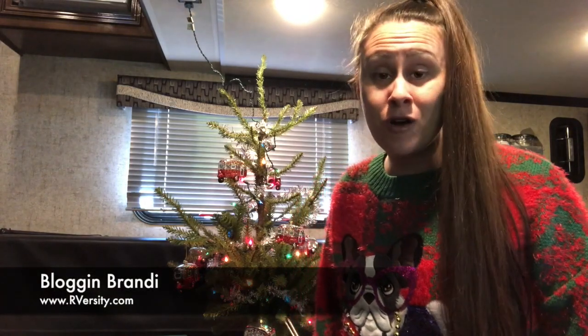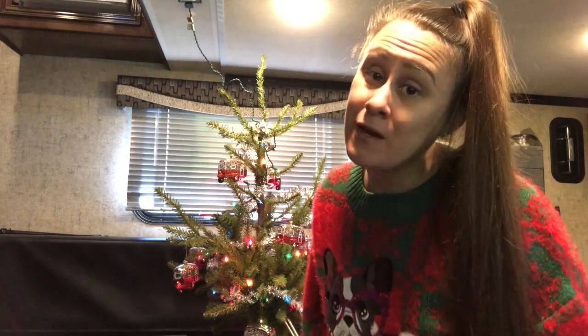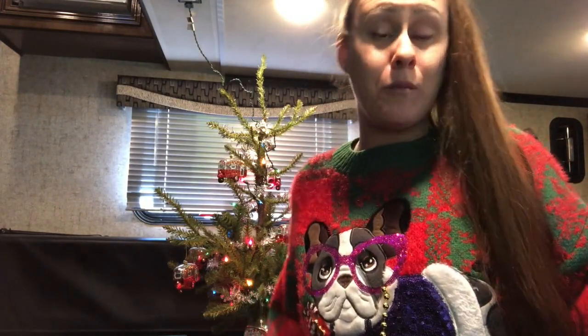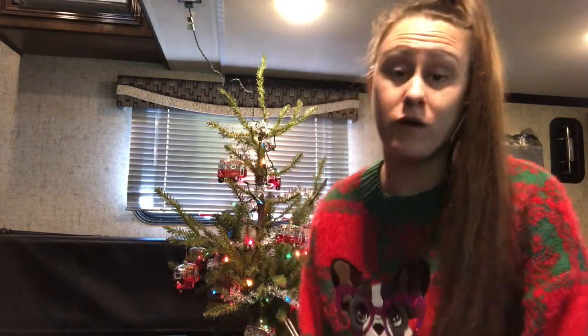Hey, it's Blogging Brandi and this is RVersi University for RVers. It is a really special day today. If you can't tell by this lovely Christmas sweater that my mom and my grandma bought me from Walmart — you can go pick one up — but they always give me these lovely sweaters. I was like, I don't know where I'm gonna wear it, but I'm gonna wear it today because we're talking all about Christmas and we're up in the RV.